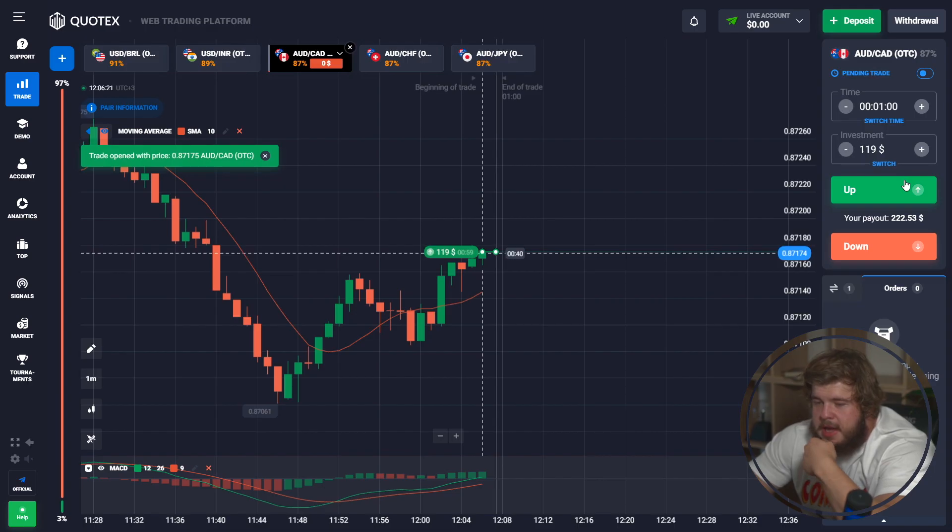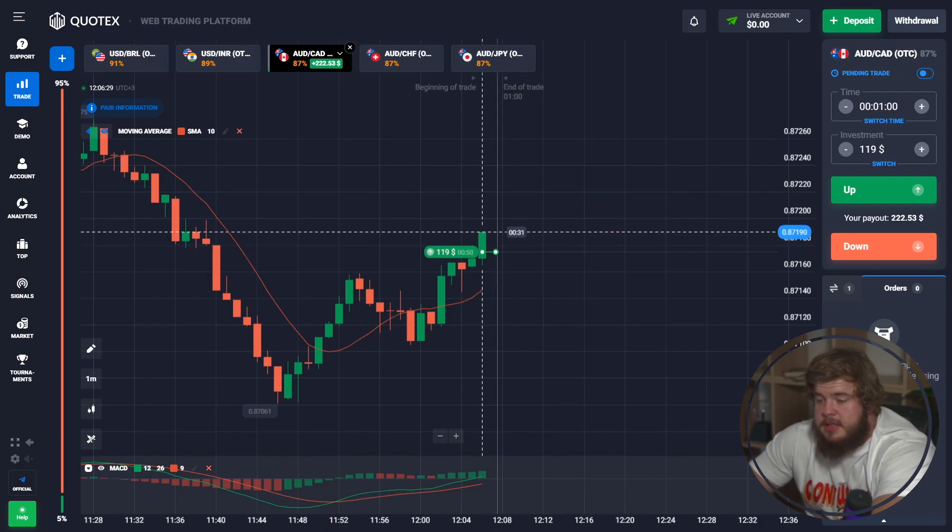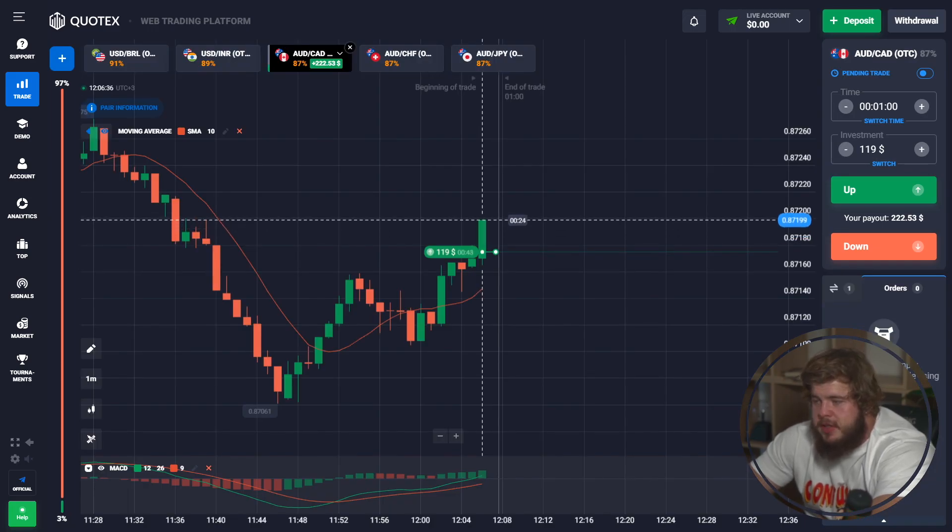Now, according to the MACD indicator, you can clearly see that the green line is above the red one and price is going up. That's why we have opened a buy position with an investment of $119.